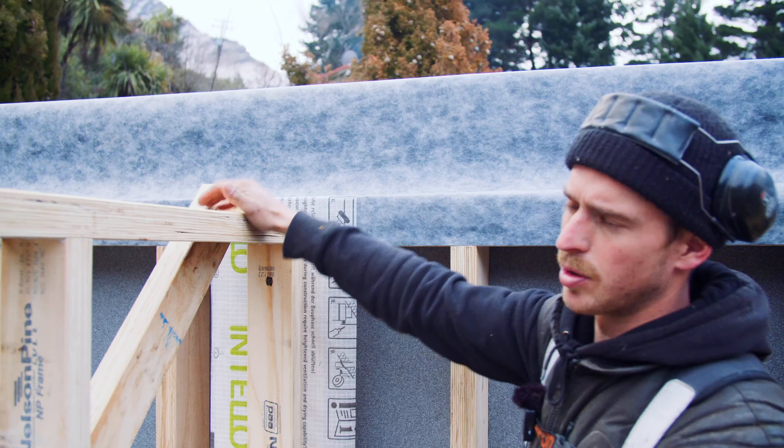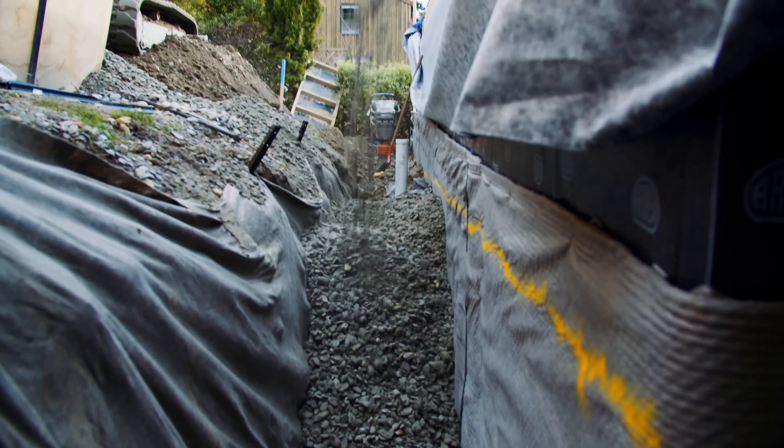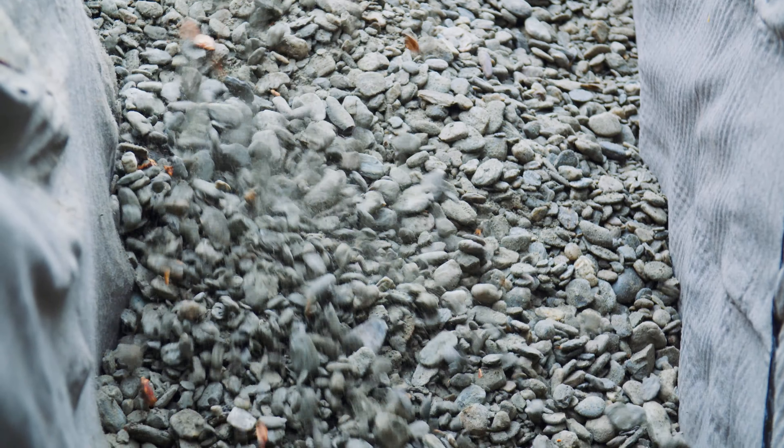This is ready for our midfloor framing to go on top of and then continue on through the house. We can wrap this on the external face and then back in under the bottom plate of the second storey frame.